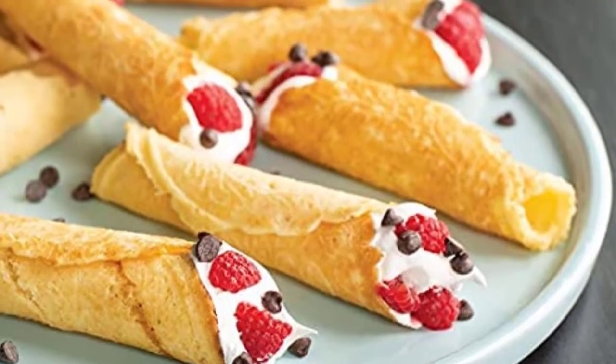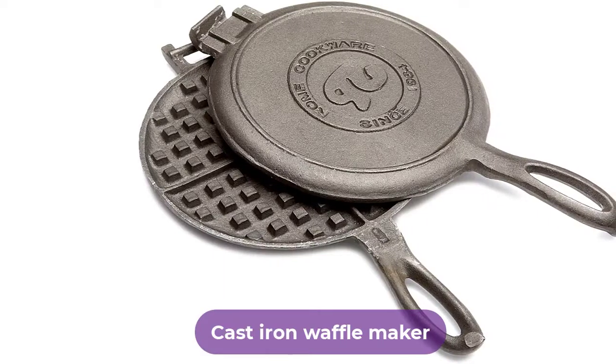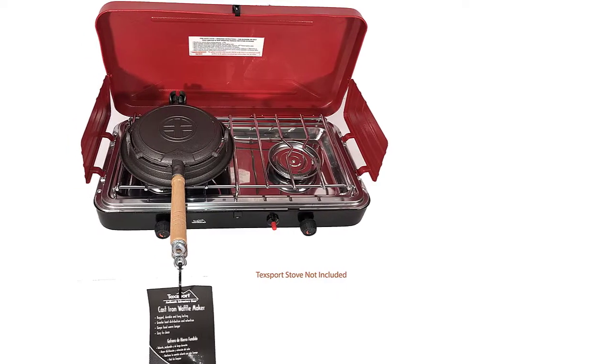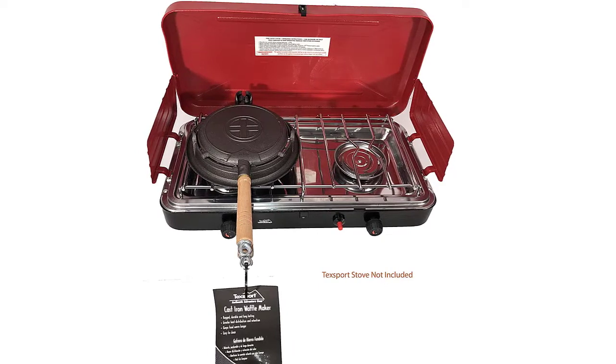Are you looking for the best cast iron waffle maker? In this video, we will break down the top 3 cast iron waffle makers on the market. We have included links in the description for each product mentioned, so make sure you check those out to see which one is in your budget range.